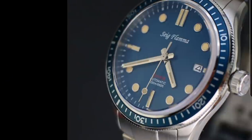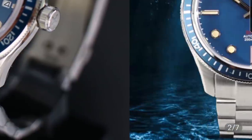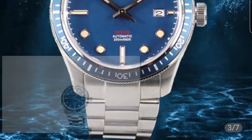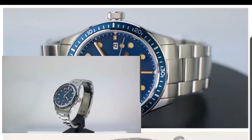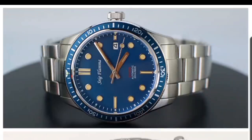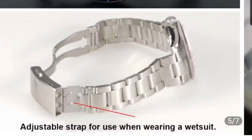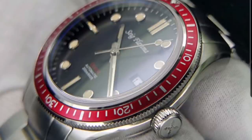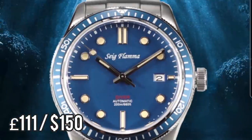I'll go through the watches, list off the specifications, talk about the prices, and give you a heads up on the new watches that have just come out. If you choose to purchase any of them, you'll find the links in the description — the links are affiliated and I really appreciate each one of you clicking through. Let's start at the bottom of the list. The first watch is a brand called Sieg Flammer. This watch bears a very striking resemblance to the Oris 65 and also the Christopher Ward C60.